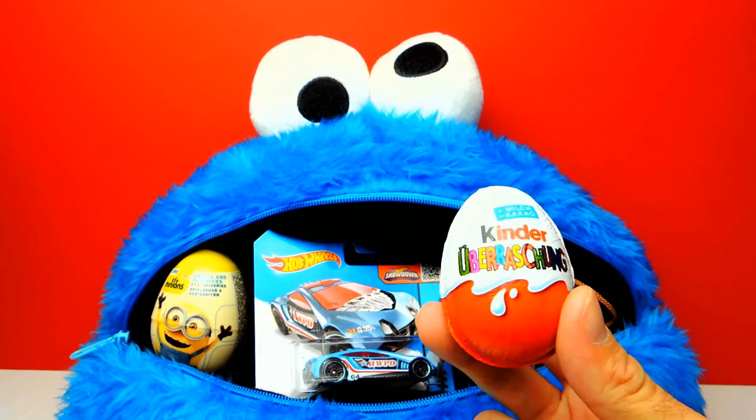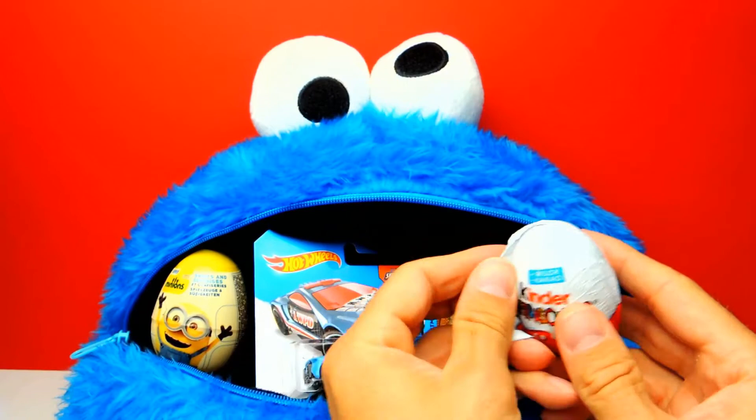I really want to show you the Hot Wheel because I love this one. But at first, let's open the Kinder Surprise Egg and find out what's inside.